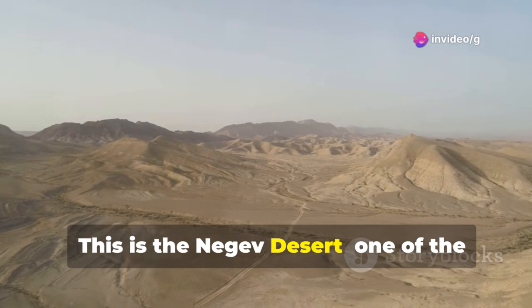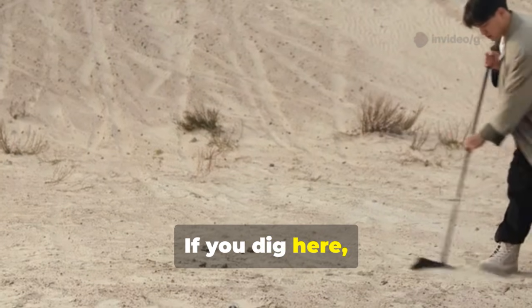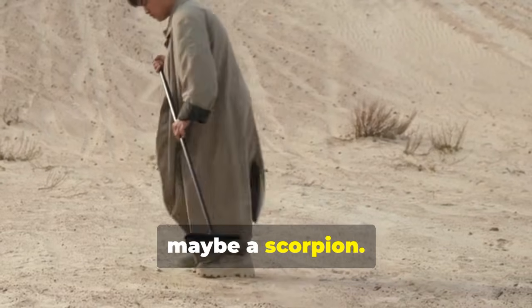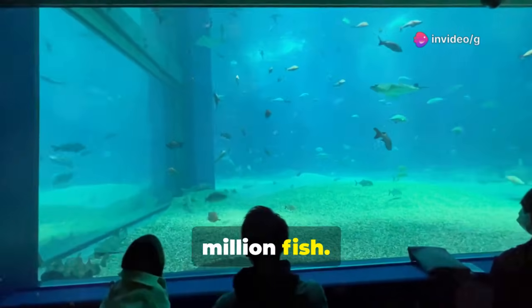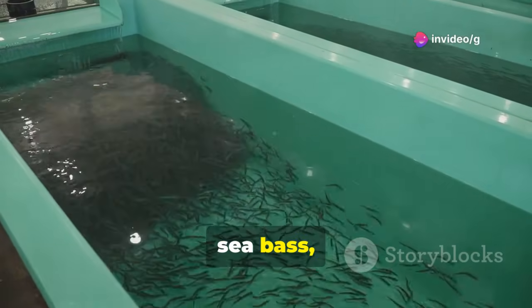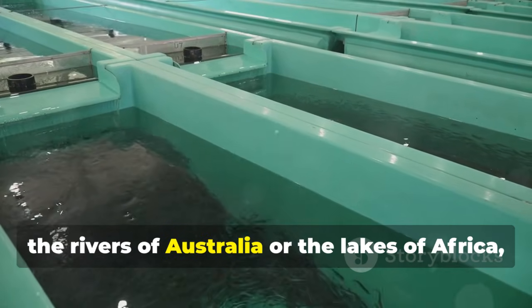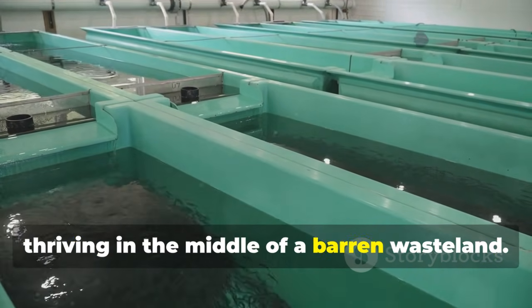This is the Negev Desert, one of the driest places on Earth. If you dig here, you'd expect to find dust, rocks, maybe a scorpion. You wouldn't expect to find this — one million fish. Barramundi, tilapia, sea bass, tropical species that naturally belong in the rivers of Australia or the lakes of Africa, thriving in the middle of a barren wasteland.